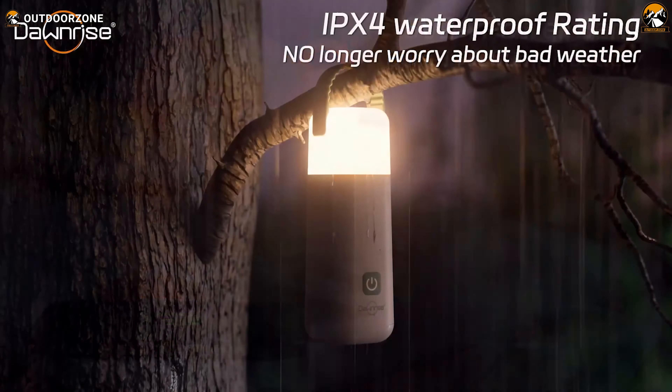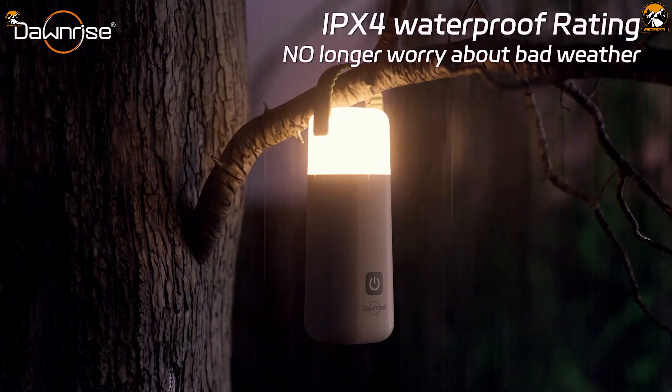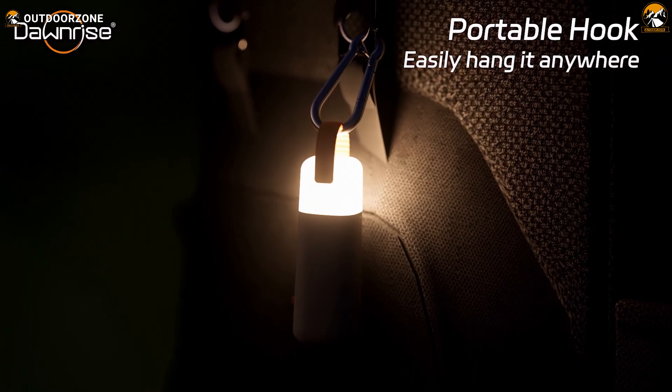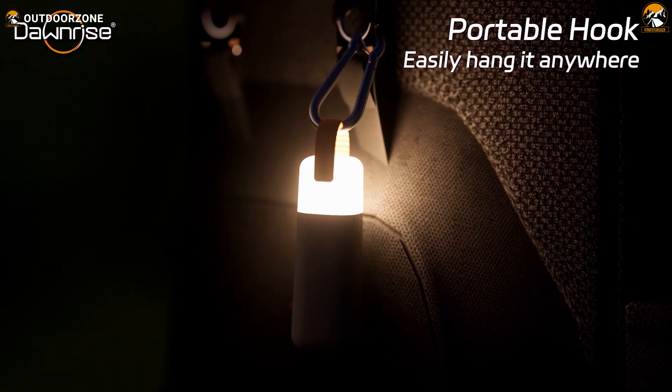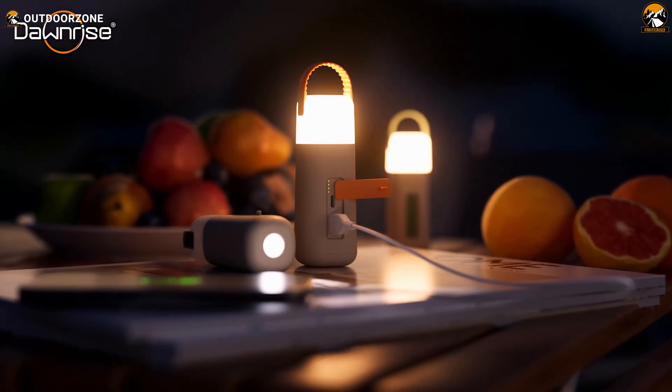The Dawnrise Lantern is also tough with an IPX4 waterproof rating and a durable design that handles bumps and drops like a champ. For a price tag of $14.99, it's a bargain.